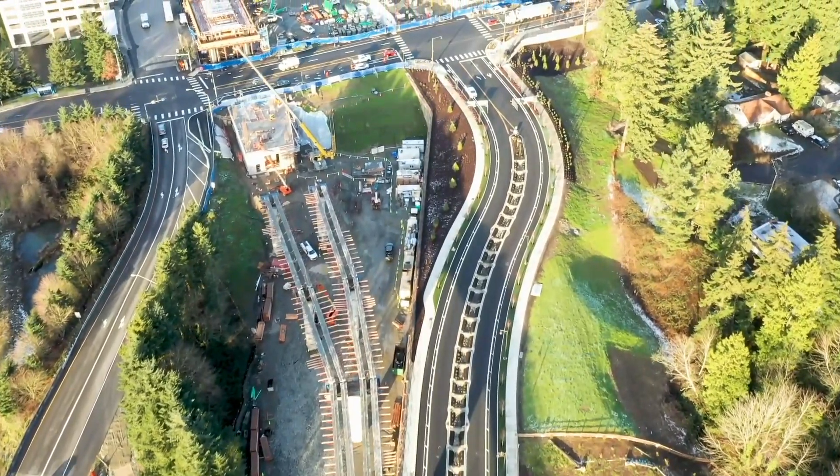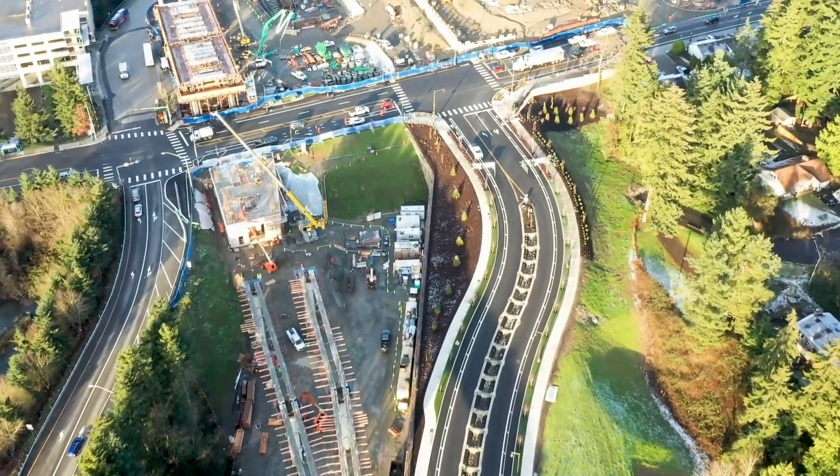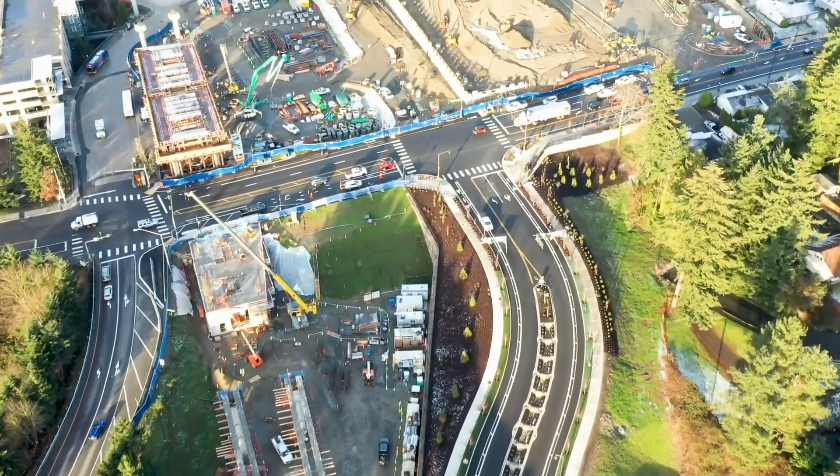Here you are looking at the Mountlake Terrace Transit Center that will have the first of two light rail stations on this project.